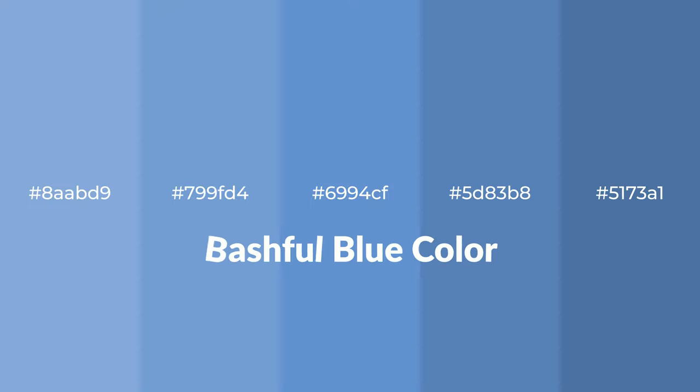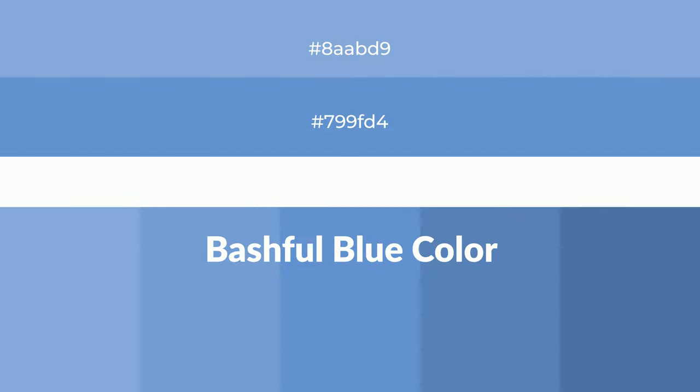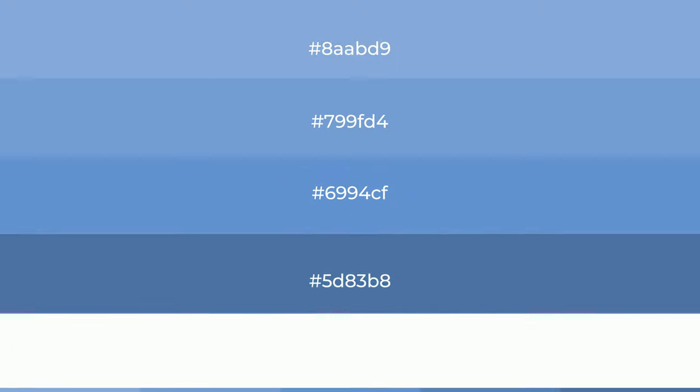Cool shades of bashful blue color with blue hue for your next project. To generate tints of a color, we add white to the color, and tints create light and exquisite emotions.